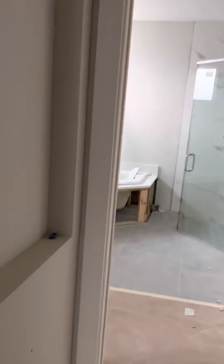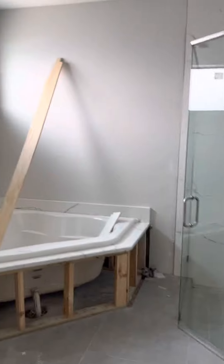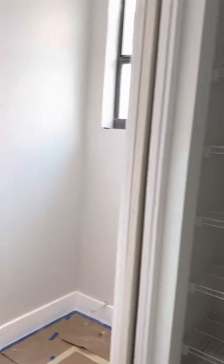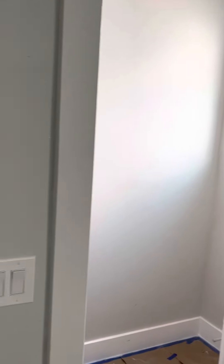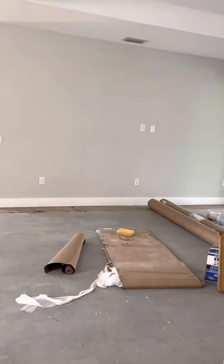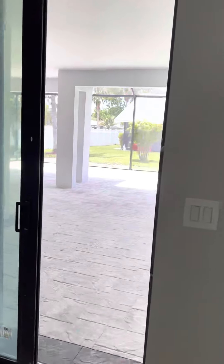And then the bathroom — corner shower. All the tile and everything flows and matches throughout the property.